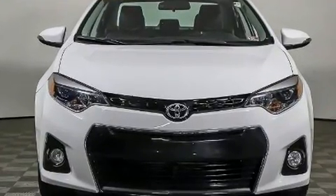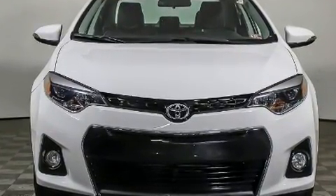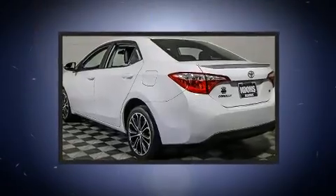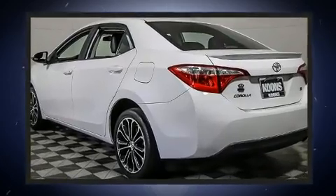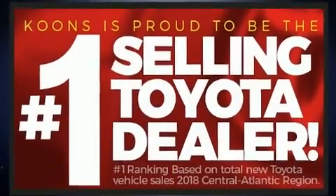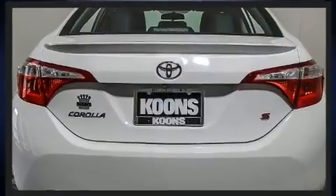It features a continuously variable transmission, front-wheel drive, and a 1.8-liter four-cylinder engine. Included features are delay-off headlights, a tachometer, and a split-folding rear seat. You and your passengers will enjoy the stereo system, which includes a CD player with MP3 capability.